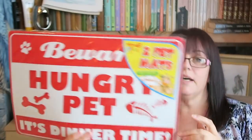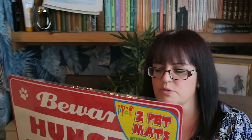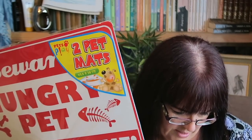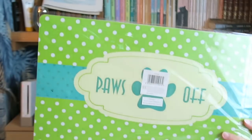I got two pet mats. If you watched my cleaning video recently, you'll have noticed I had a disgusting area on the floor where I had carpet down for the dogs' bowls and it just wasn't working — all the backing came off the carpet. These were an incredible price — 95p for two! One says 'Paws Off' and one says 'Beware Hungry Pet, It's Dinner Time.' Two for 95p — that's an absolute win, isn't it?